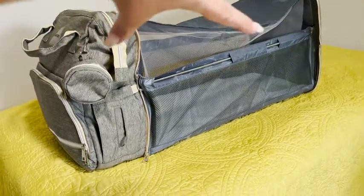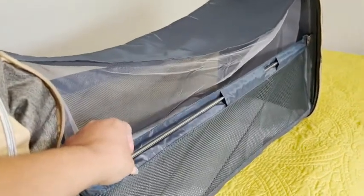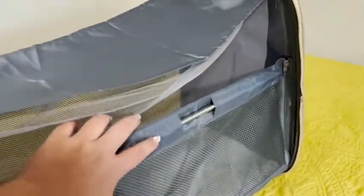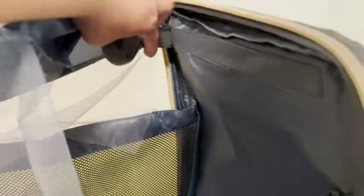It comes with these rods that you expand and just stick them into these slots. Make sure that they're tight on both sides, and that's it — you've built it. It's super fast, easy, and sturdy. This is the top here, which just velcros right on, but you don't need to have it on if you don't want to.